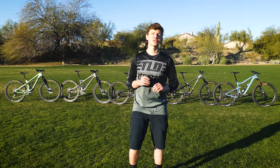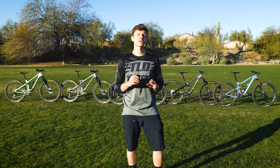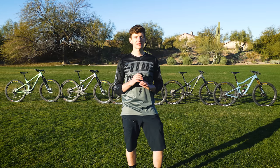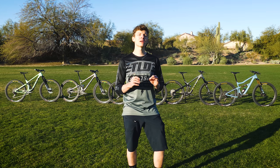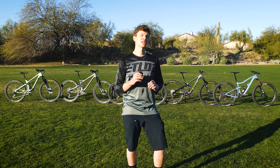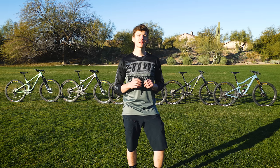Thank you guys for joining us for this in-depth look at five rad new rides. Be sure to head over to VitalMTB.com where we've got an in-depth suspension analysis on all the bikes, spec comparison, and relative performance ratings from all of the testers. If you enjoyed this video, be sure to smash that like button, comment, subscribe, and we'll see you on the trails.